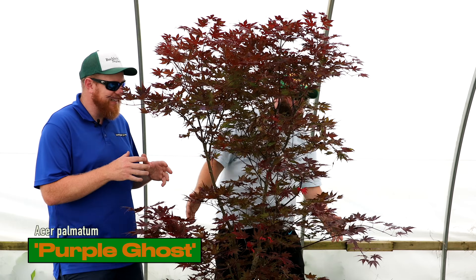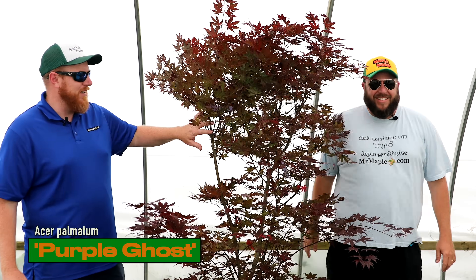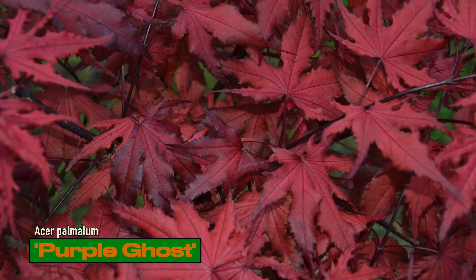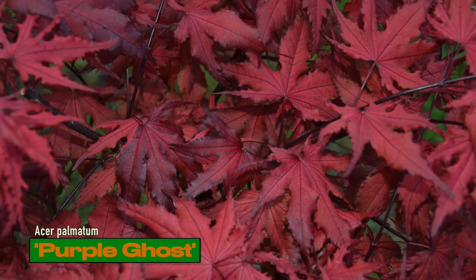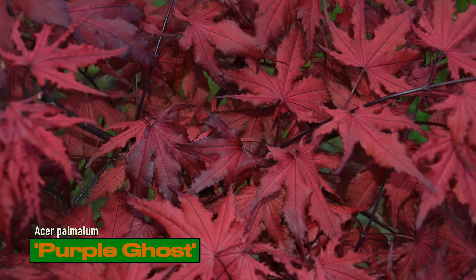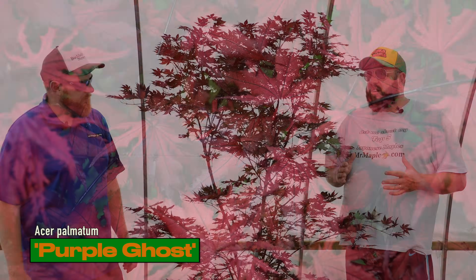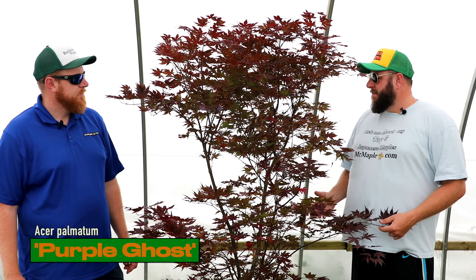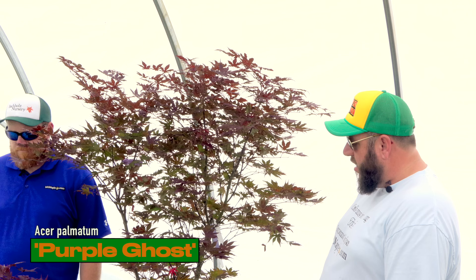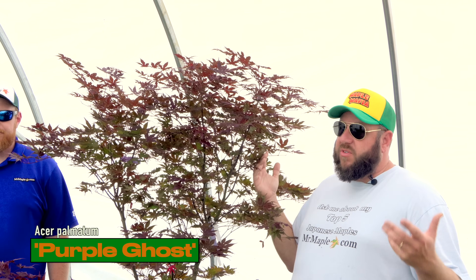Purple Ghost was actually the very first ghost selected — not the first ghost named, but the very first of the ghost series selected. Talon actually named First Ghost when he saw that one, which inspired the ghost series; this one predates it, in the block around '92 or '93. It's an awesome tree that's helped move maples forward and show what they can be. Some great size 10-gallons — if you've ever wanted to get a big one from us, now's your chance.